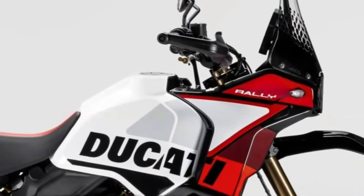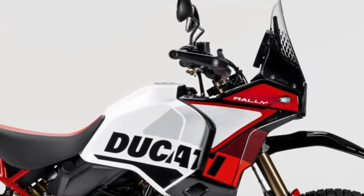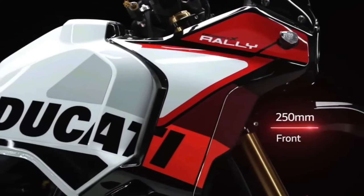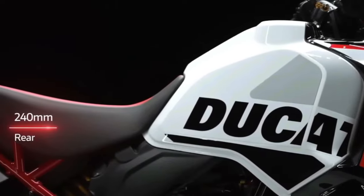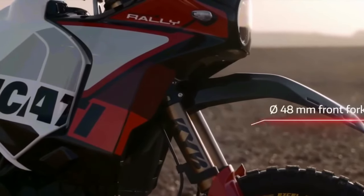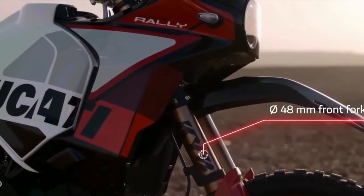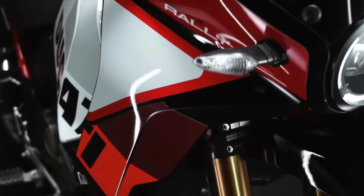Ducati has announced the 2024 Desert X Rally — a souped-up version of the Desert X made for more aggressive off-road riding. Falling in with the trend of getting highly skilled off-road riders to race big adventure bikes in gnarly competitions, Ducati has already fielded the Desert X Rally in the Erzberg Rodeo, with five-time enduro world champ Antoine Meo winning the twin-cylinder class. It boasts a smorgasbord of upgrades over the base model: there's 20mm more suspension travel at each end, bringing the overall numbers to 250mm at the front and 240mm at the rear.